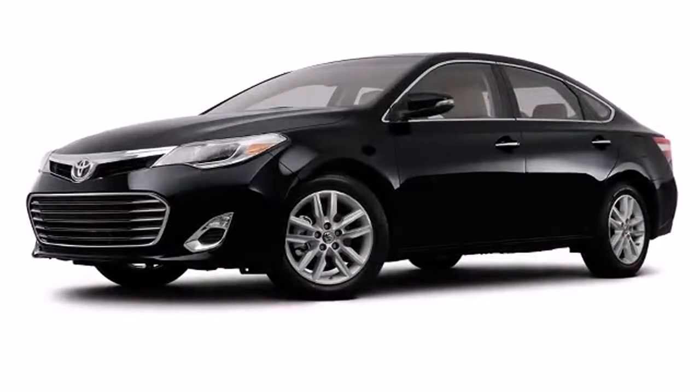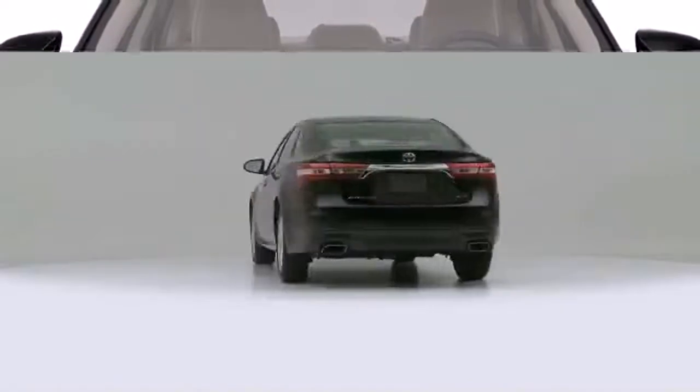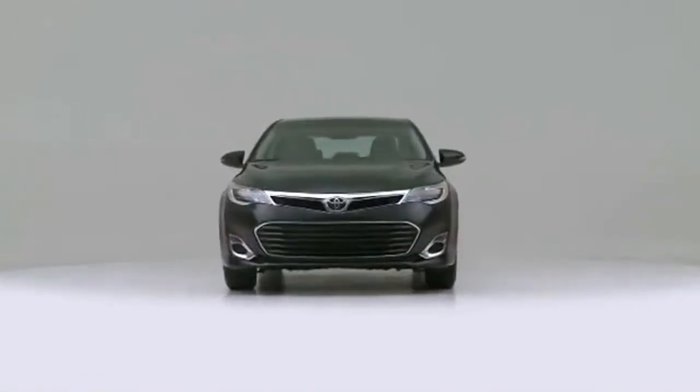They go the extra mile to keep your vehicle safe with an anti-theft system with engine immobilizer. The 2013 Toyota Avalon — a great car and a great value.